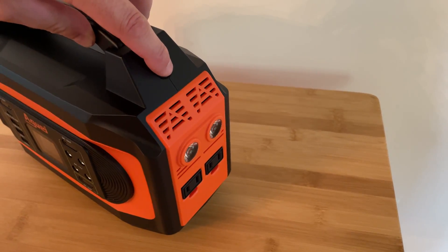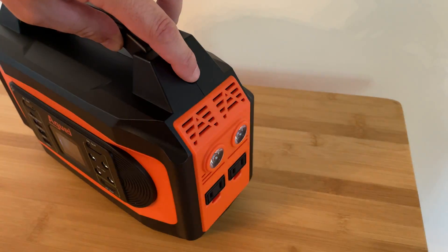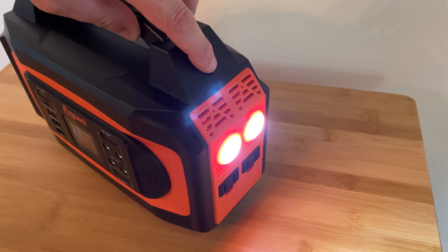Both LED lights activate simultaneously with the same switch. Switch presses cycle through a bright mode, dim mode, SOS fast, and SOS slow mode.